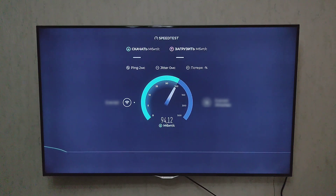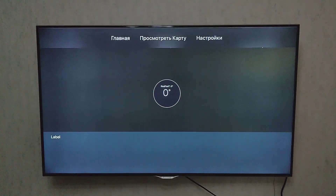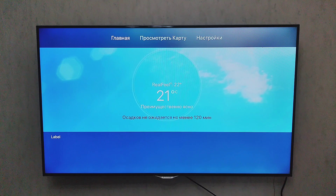Before streaming, make sure your internet connection is up to speed. Speedtest by Ookla lets you test your Apple TV's Wi-Fi or Ethernet performance in real time. It's fast, accurate, and helps identify issues if you're streaming suddenly buffers or drops quality.